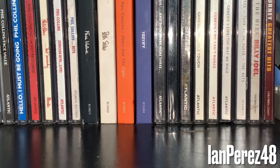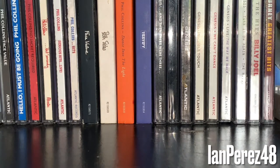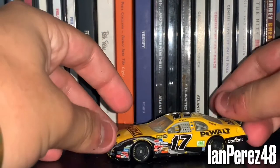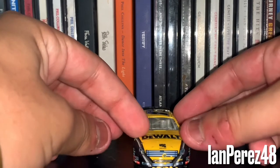The yellow's faded. Next, this is Matt Kenseth's 2007 DeWalt Ford Fusion for Roush Fenway Racing.